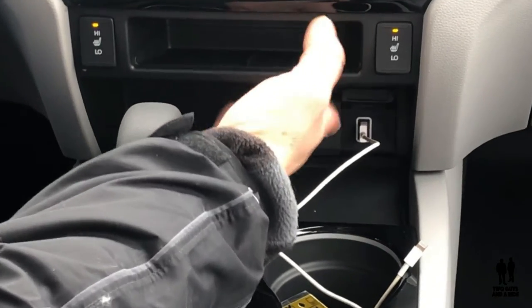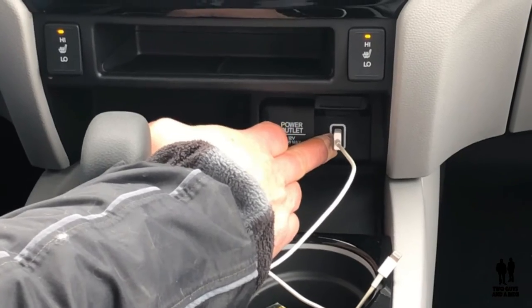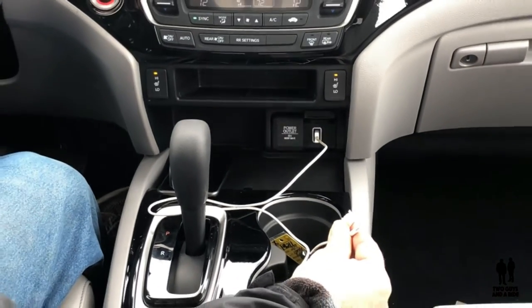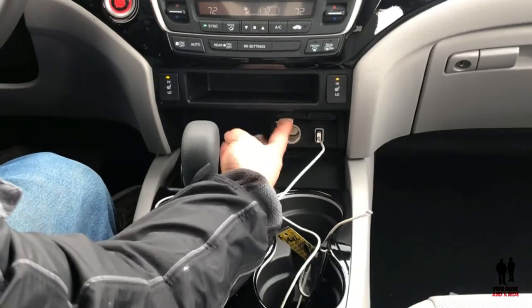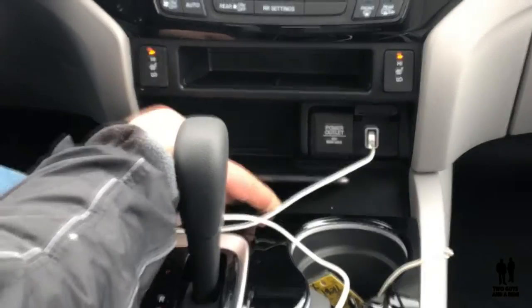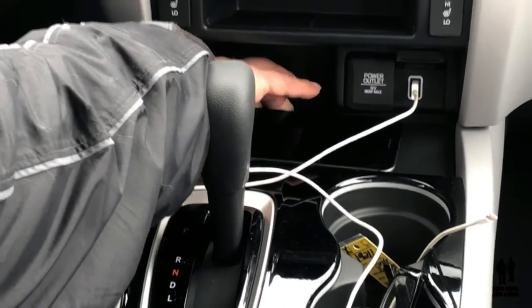Underneath the center part of the console, you've got an audio input and a USB that'll connect to your phone. You can access features like Apple CarPlay or the Android Auto system. You've also got a 12-volt plug-in right there and a nice area to rest your phone — it's a rubberized non-skid mat which really hangs onto your phone well.